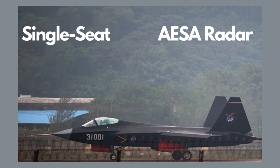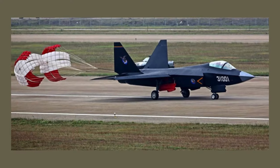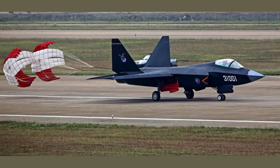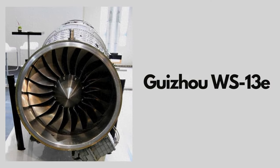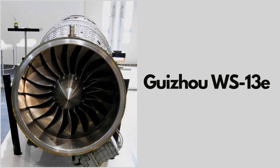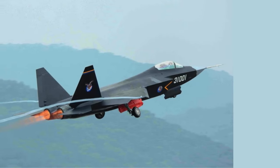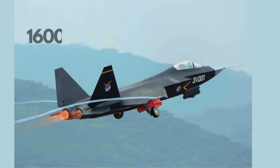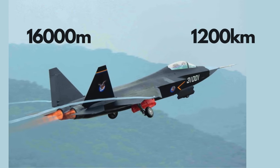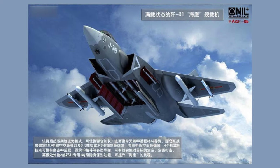Standing at approximately 4.8 meters tall, the J-31 incorporates stealth coatings departing from traditional baked-in fiber matte stealth. Powered by the Guizou WS-13E turbofan engine, it delivers a maximum thrust of 12 tons-force, a notable advancement from the original RD-93. The service ceiling is believed to be 16,000 meters, and its combat range has been extended to 1,200 kilometers.